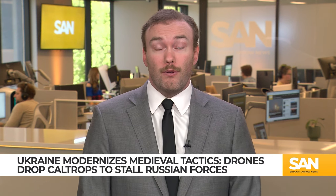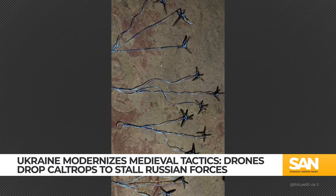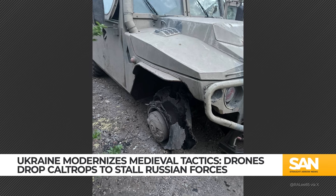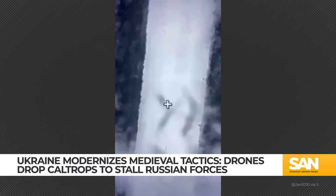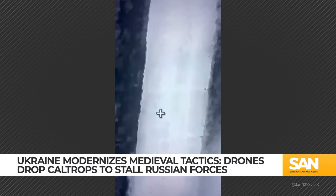Ukraine is combining ancient and modern warfare tactics in its ongoing conflict with Russia, utilizing advanced drones for both surveillance and targeted strikes. Ukrainian forces have reintroduced caltrops, a medieval weapon, to disrupt Russian operations. These spiked devices, dropped from drones, are designed to puncture the tires of Russian vehicles, immobilizing them and making them easy targets for subsequent drone or artillery attacks. This tactic aims to undermine Russian resupply efforts and operational capabilities.